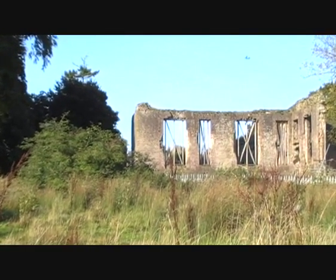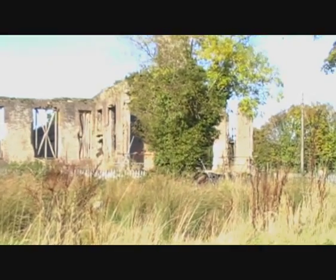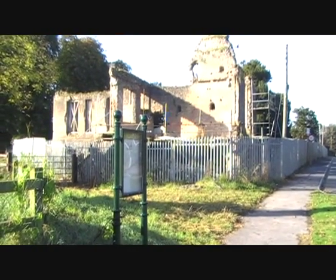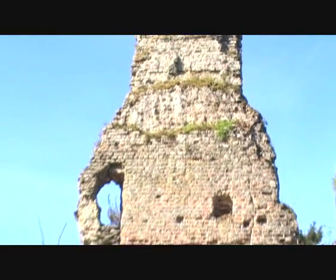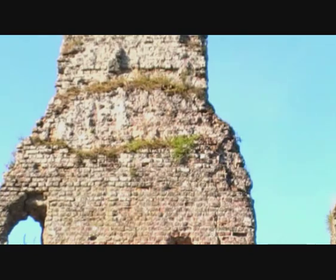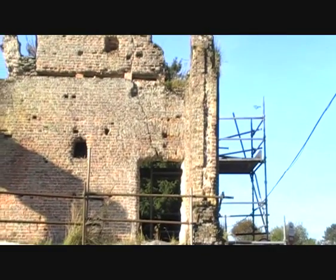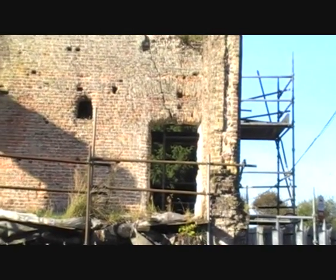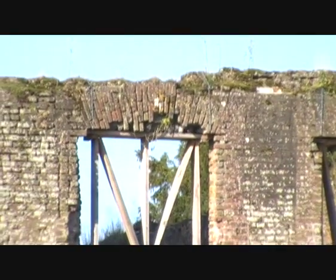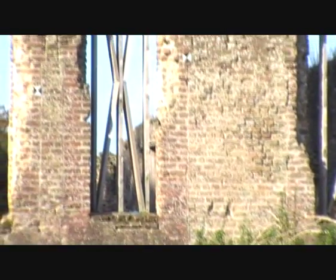Jiganstown Castle in Nays, County Gildare is an example of a building currently undergoing restoration. The biggest problem with this building is the decaying brickwork and structural cracks. At the moment the building is not structurally sound, so all window openings have been braced to prevent further collapse.